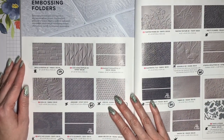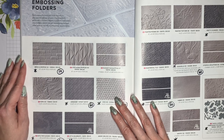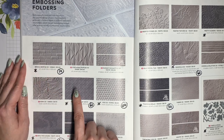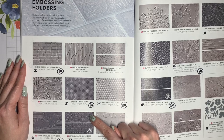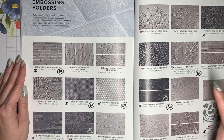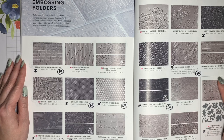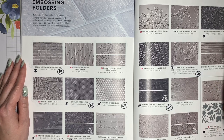And now we get to the embossing folders. These are going to be discounted between 10% and 60%. The ones that are retiring are Brick and Mortar, Gingham, Hive, Into the Clouds, Let's Celebrate, Pretty Flowers, Seashells, Thanks and Hello, and Wintry. And here's another mention of that Twigs and Sprigs embossing folder and die set since it counts as both.